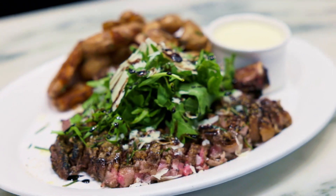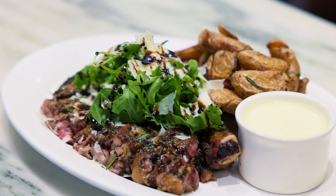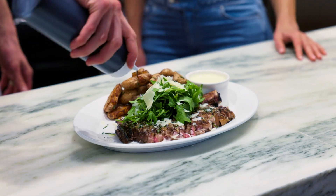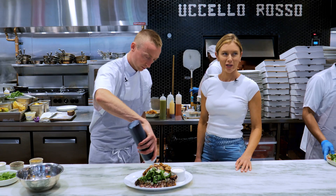We have some fingerling potatoes that we've smashed and fried, and those are served with a taleggio fonduta cheese sauce. Lots of flavor, sea salt, more olive oil, and then finished with the aged balsamic. Everything you need right there.